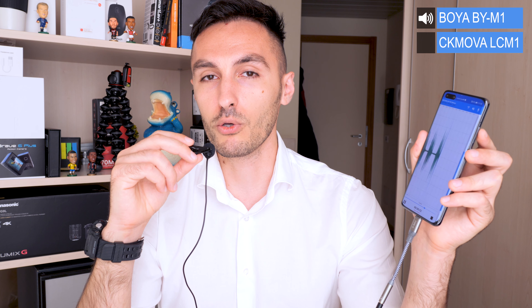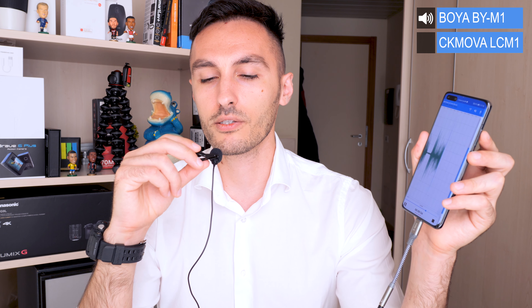Now I'm going to test the plosives on each microphone. Right now you're hearing the Boya M1. This is going to sound Italian but here it goes: 'Papa fa la pizza, mamma fa la pausa' — which means 'dad makes the pizza, mom takes a break.' Papa fa la pizza, mamma fa la pausa — dad makes the pizza, mom takes a break.